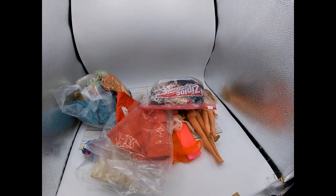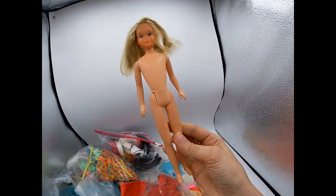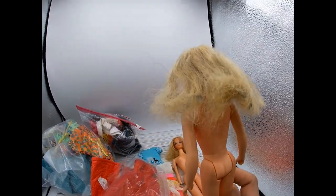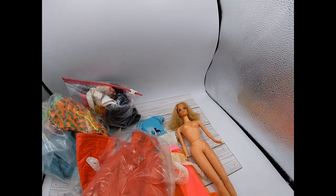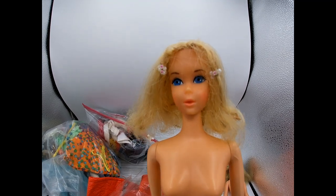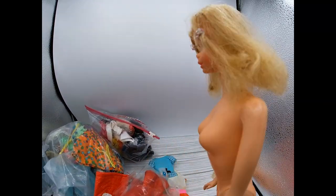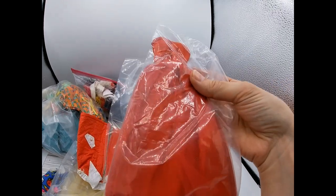Wait, there's more! Here's Quick Curl Skipper — her hair is a little messed up but I'm going to see if I can fix it and get her a new home. And this is Quick Curl Barbie — it looks like someone put little beads in her hair back in the day. She needs a bath; her arms, legs, and face are all dirty and her hair is ratty. We'll have to fix her up.